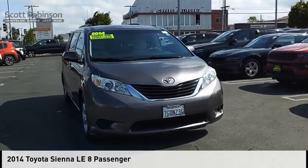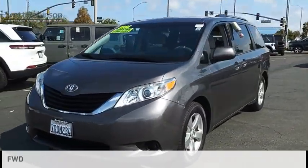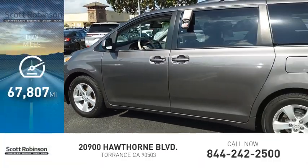Stop by and take a look at the 2014 Sienna. This vehicle is powered by a front-wheel drive, six-cylinder, 3.5-liter engine. This vehicle has less than 70,000 miles.